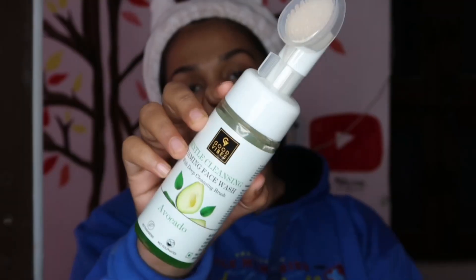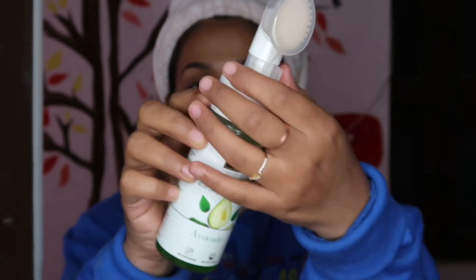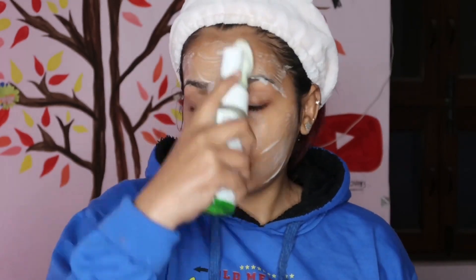Then I used Good Wipes Cleansing Foaming Face Wash — this is a very good face wash. I feel like this nozzle cleanses my skin deeply. I also have many other face washes — Ponds, Ningen, Good Wipes, and many brands. But today I am using this one because my makeup was a bit heavy. Otherwise, I normally use Ponds. If you have oily skin or normal skin, you can use Ponds face wash, but if you have dry skin, don't use Ponds face wash.